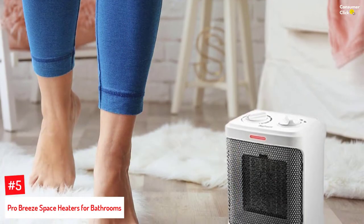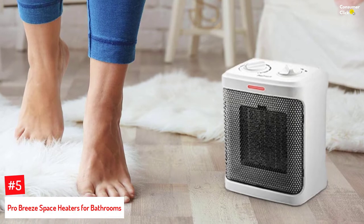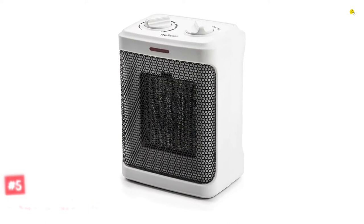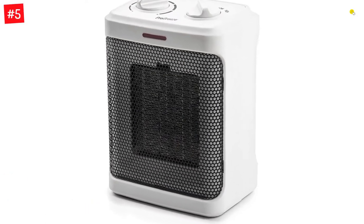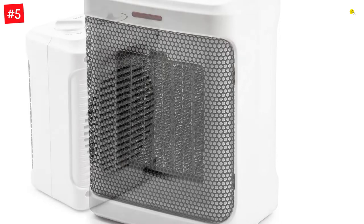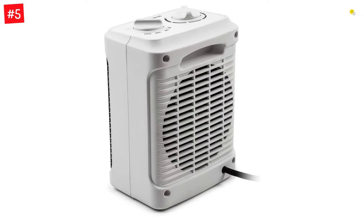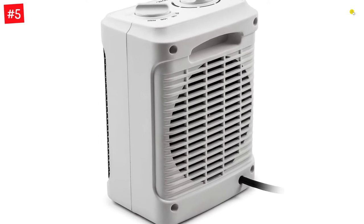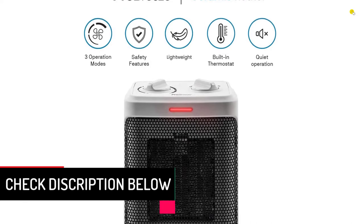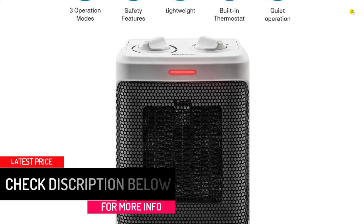Number 5: ProGreeze Space Heaters for Bathrooms. ProGreeze primarily offers ventilation appliances, because of which its space heater can be great for more than just heating up your bathroom as it comes with a powerful fan. This space heater can be a great pick for those looking for something that not only heats up their bathrooms but also circulates air. It offers a power rating of 1500 watts and a recommended area rating of up to 200 square feet. It has a powerful fan with three fan modes and is backed by a one-year warranty.